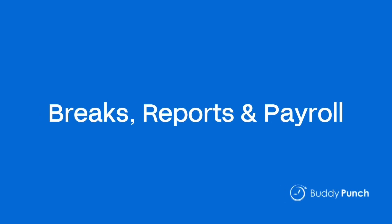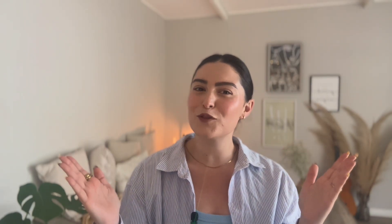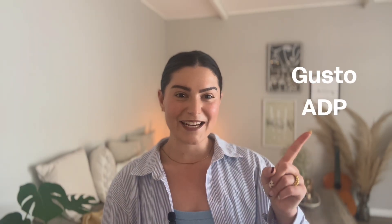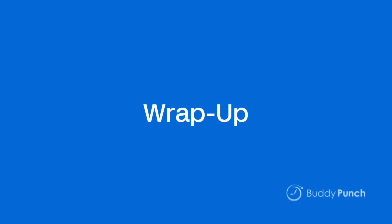Number four: breaks, reports, and payroll. Breaks are automatically tracked or deducted based on your rules, making sure you don't end up guessing who took lunch. All that time data turns into powerful reports — overtime summaries, hours by job, attendance, PTO — exportable to Excel, PDF, or integrations like QuickBooks, Gusto, ADP, and many more. Or use built-in payroll to run everything inside Buddy Punch for hours, pay taxes, and deposits.